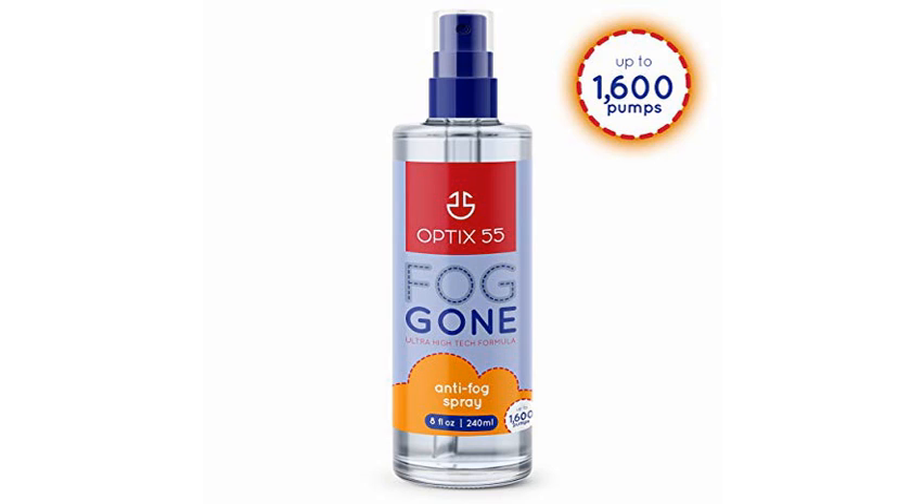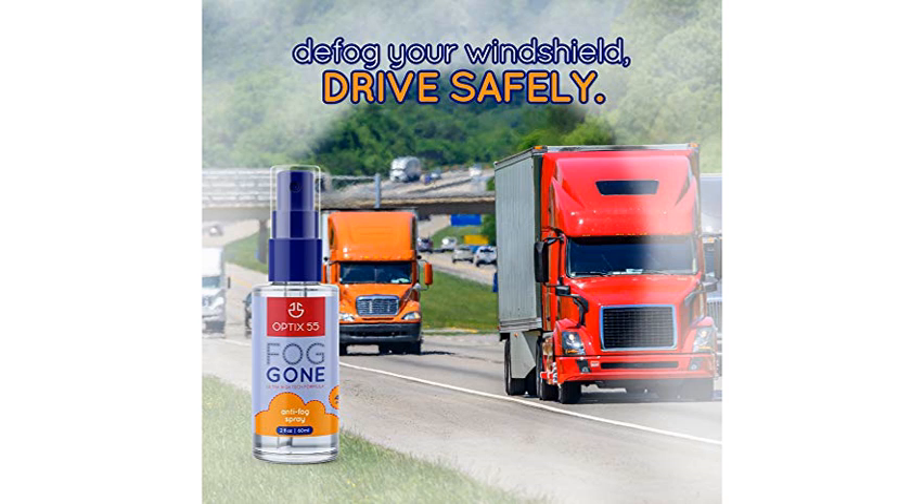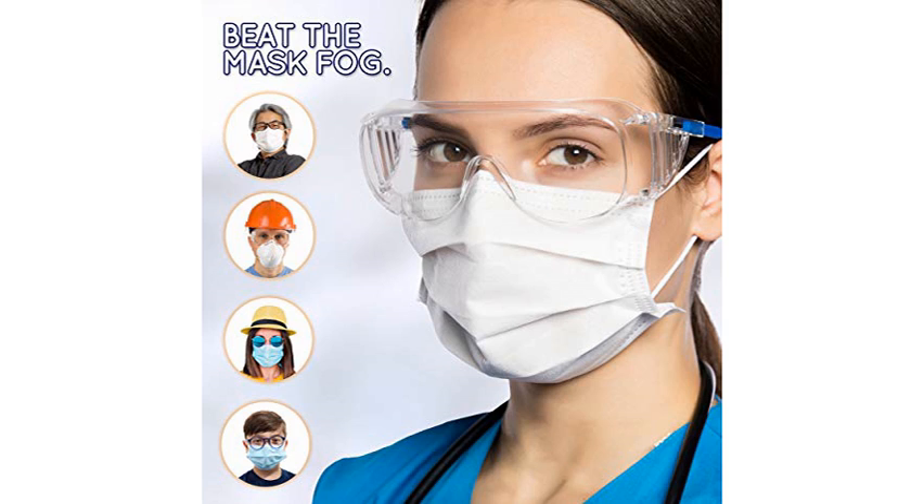With the new COVID and myself being a respiratory therapist, I will forever be using goggles in my everyday job. The problem we all are having in the healthcare world is, with a mask, our goggles fog.